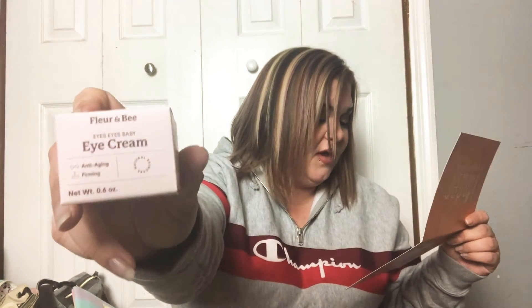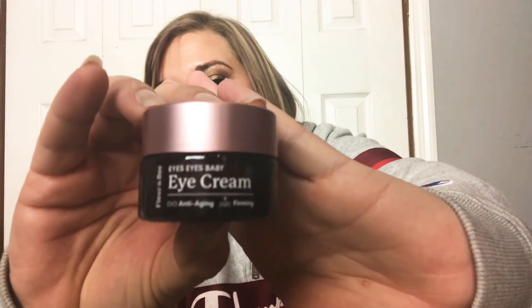Next we have Fleur and Bee Eyes Eyes Baby anti-aging eye cream — cute name. It's packed with botanicals, vitamins, and moisturizing ingredients designed to reduce the appearance of fine lines and wrinkles. It tightens the skin around your eyes to give you that slept-on eye look. It's vegan, cruelty free, and formulated without parabens, sulfates, or other nasties. It retails for $22. I know how to read, I just can't see well and it's getting worse, so I need to go to the doctor and get that handled.